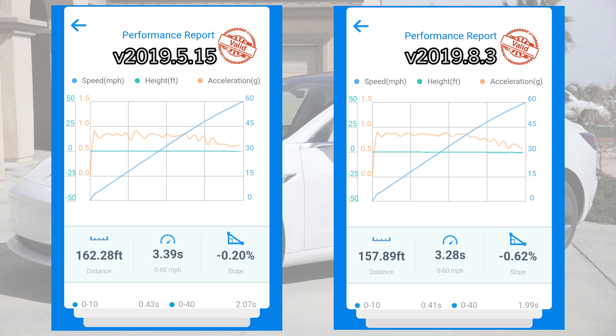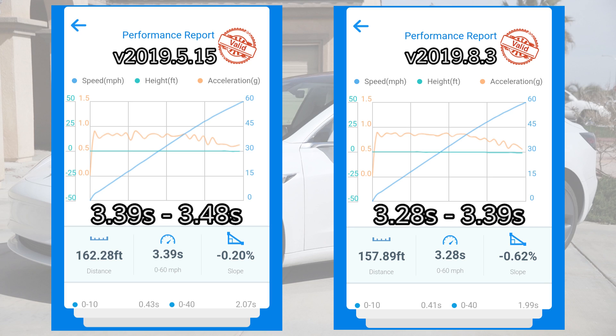Here we have the Draggy performance reports for both my quickest 0-60 run with the previous Tesla software version, which is version 2019.5.15 — that's on the left — and then the current software version, which is 2019.8.3, which does include the 5% peak power boost, on the right. The new software shaved about a tenth of a second off of my best 0-60 times so far. The range of times with the previous software went from 3.39 seconds on the quick end to 3.48 seconds on the slowest run. With the latest software, I experienced 0-60 times ranging from 3.28 seconds to 3.39 seconds, with the 3.28 second run being the best of the six runs that I did.